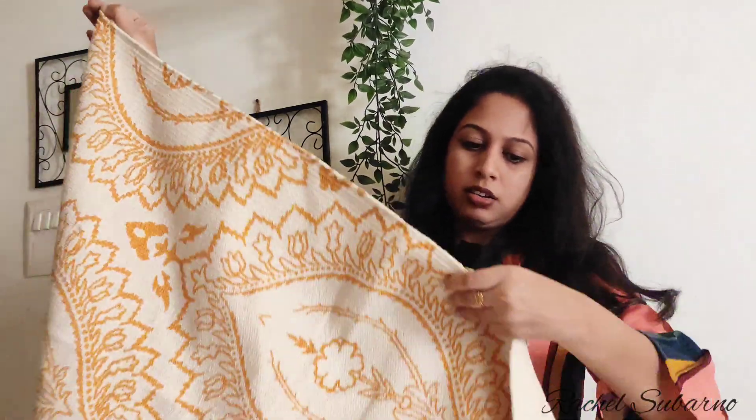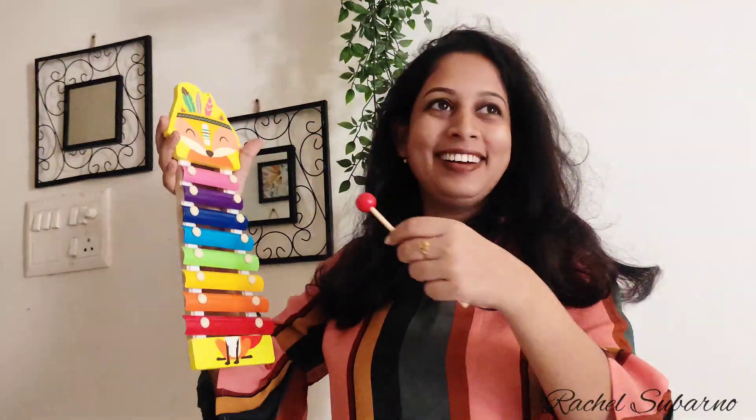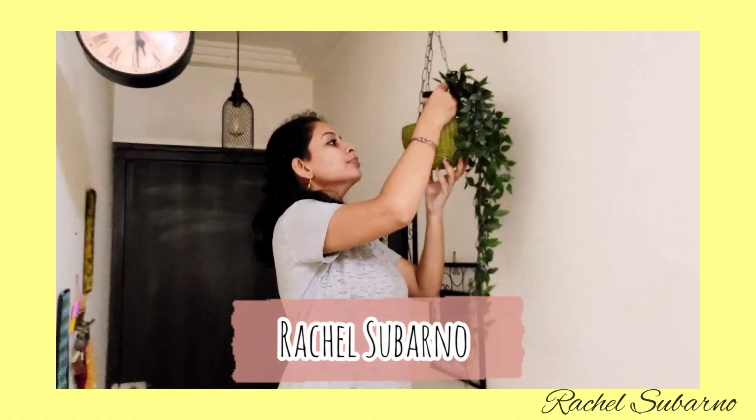Oh shit, I got lipstick. I started eating food. Hello and welcome back to the channel. I am back with another video.